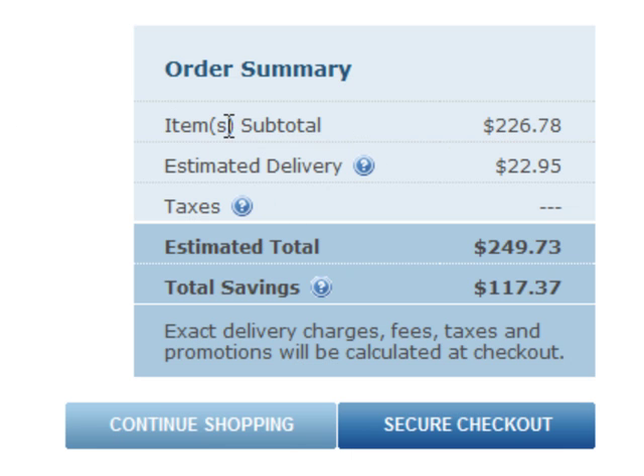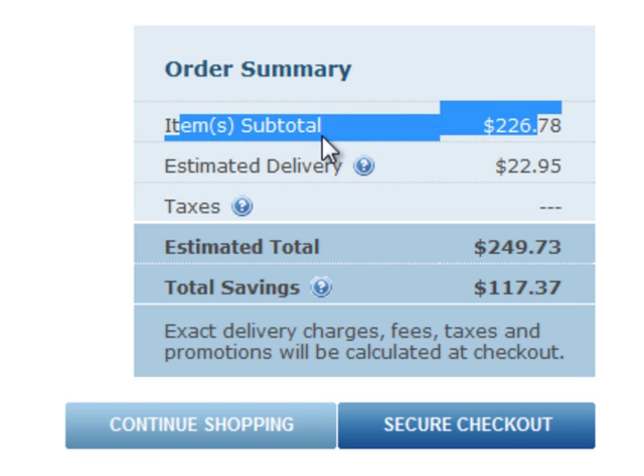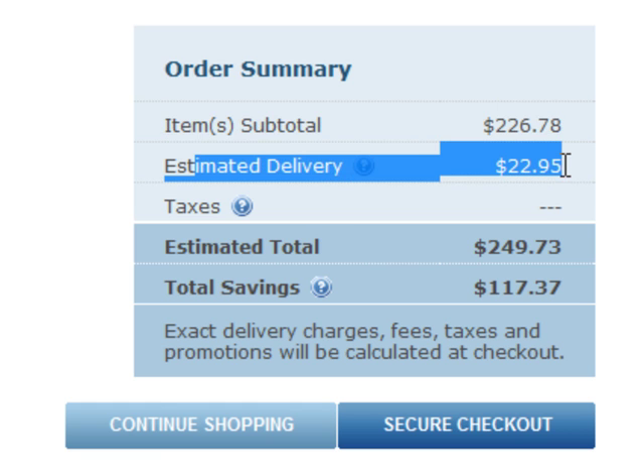The order summary shows the total of the products and all other applicable fees. As you can see, there is a delivery charge. But we'll just ignore this for now because we know that VIP members are entitled to free shipping for orders over $120.